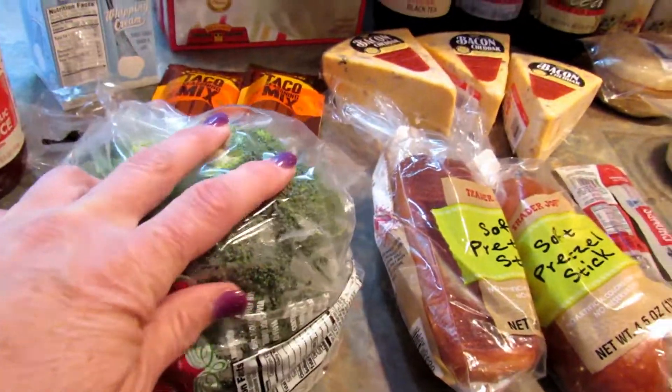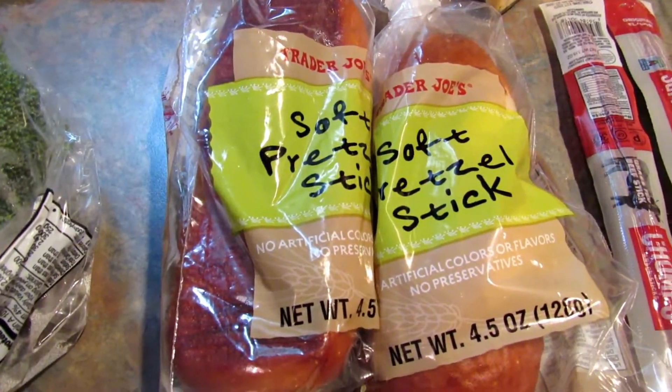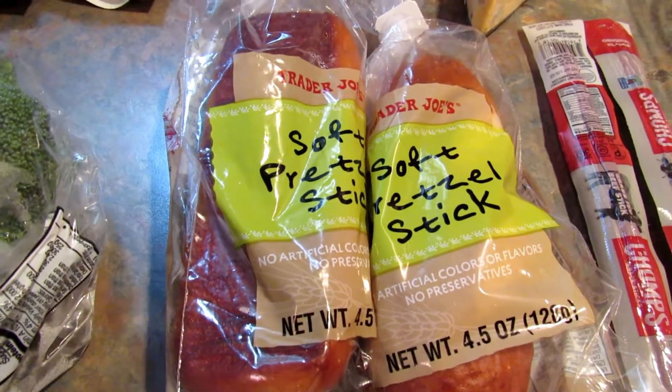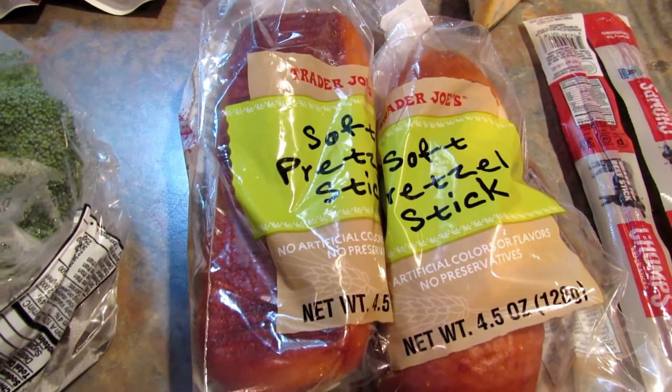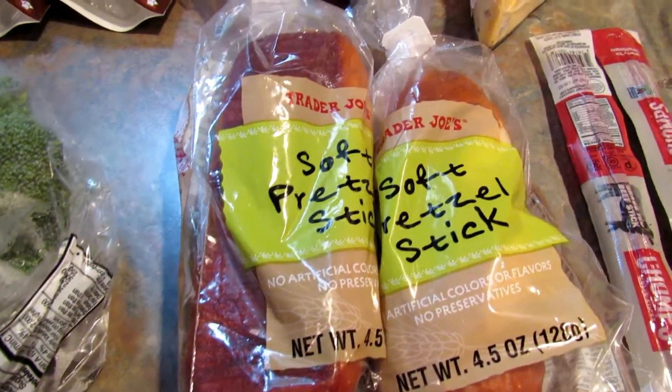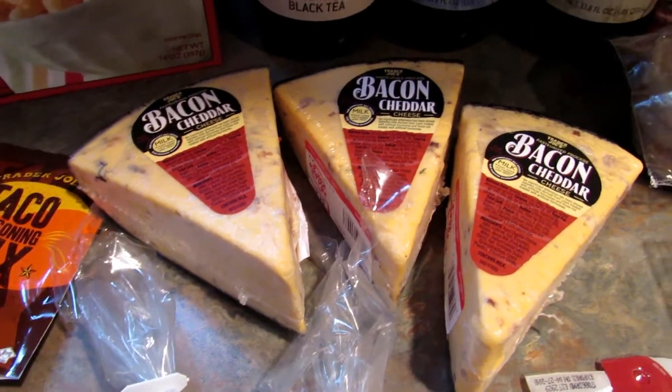Next I got these soft pretzel sticks for our son — he's not doing low-carb obviously. I can't remember if I got these for him before; I think I did. I'm sure he'll like them, he loves pretzels. Then I got three of these bacon and cheddar cheese blocks.